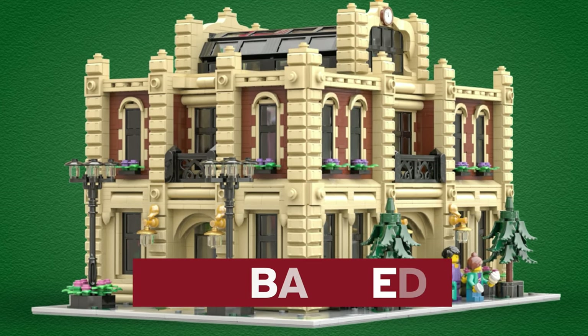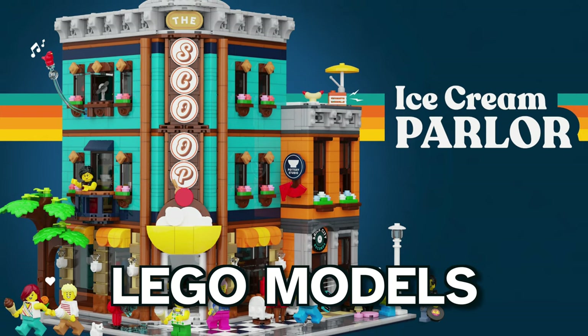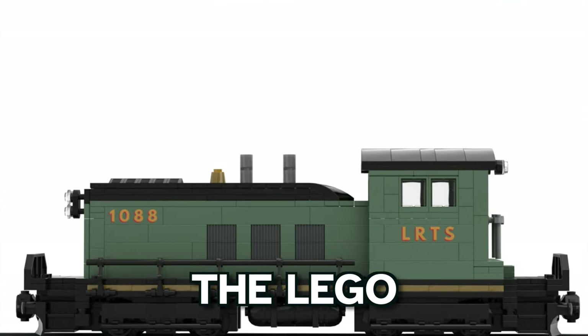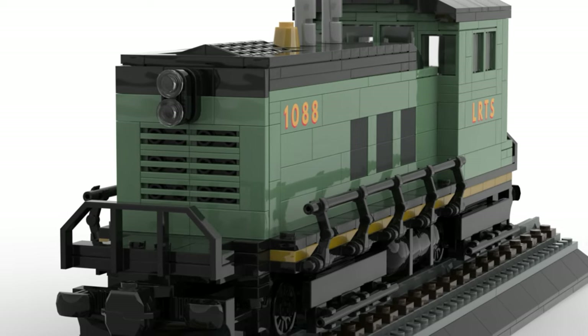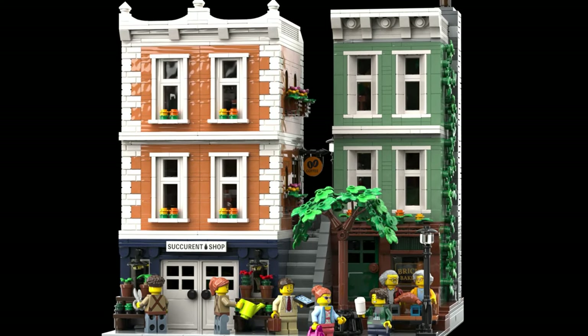LEGO is making a massive change to its genius program. Let's see how this affects your favorite LEGO models and also LEGO trains designed by fans. The LEGO BrickLink Designer Program has been a dream to many designers, since they can upload their projects with the hopes of becoming a real set. Unfortunately, new rules are about to destroy the dreams of many.